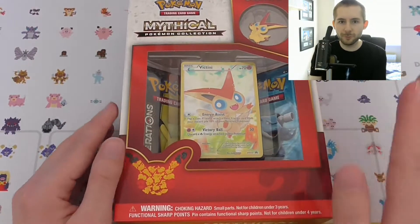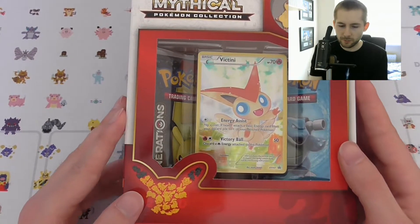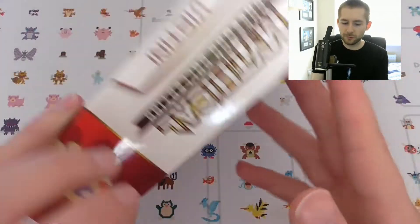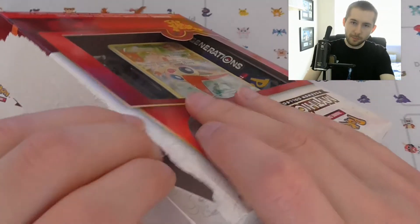Today specifically we've got a Pokemon Mythical Collection — Victini. In this you get one full art promo card, a pin, and two Generations packs. So let's get this open and take a look in the box.